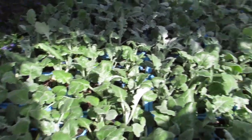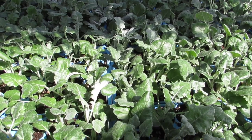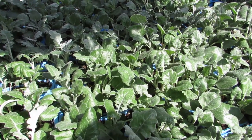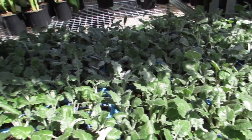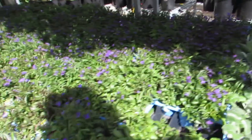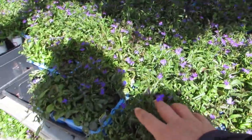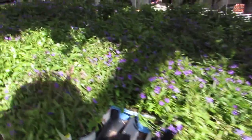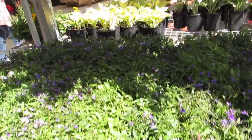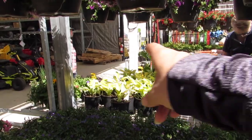Oh look at what we have here — some sweet scented stock! Oh my goodness, smell this — mmm, so beautiful, so pretty. Dusty miller — that's ever nice too. It reminds me of lamb's ear; it's so pretty. I think it's an annual but it's ever nice. And lobelia — that is ever a nice accent in a basket.